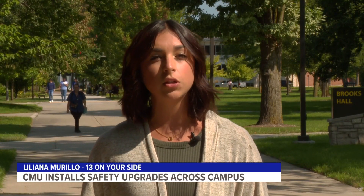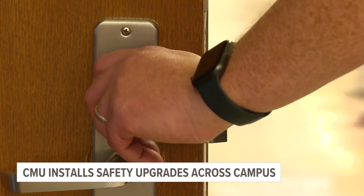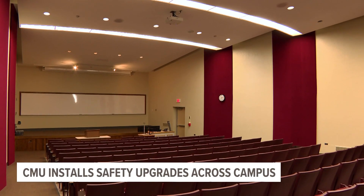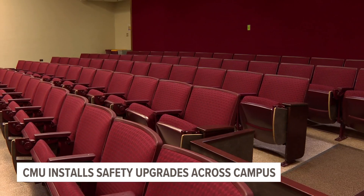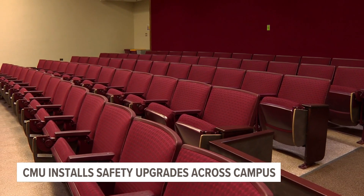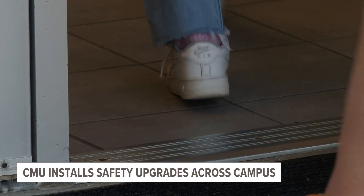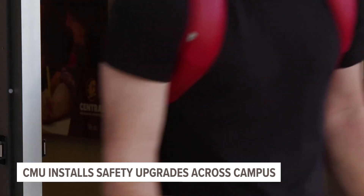It's the first day back to school for CMU students. Today we took a tour around campus to see the new safety improvements installed for the new year. This fall, the university is launching new access controls outside four classroom buildings for the first time. The big thing with that is to be able to remotely secure those buildings in the event there is an incident affecting safety here on campus. He says the school has been proactive with safety installments, with several other security measures already in place.